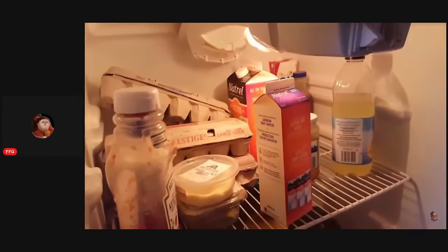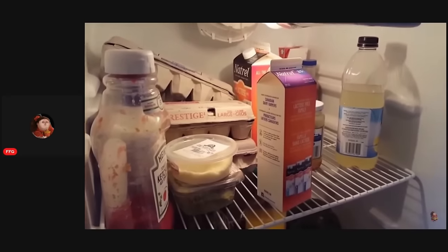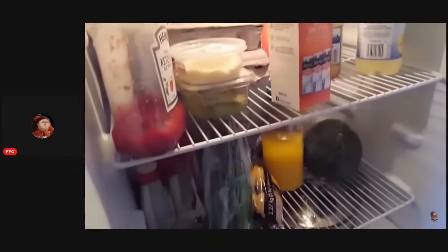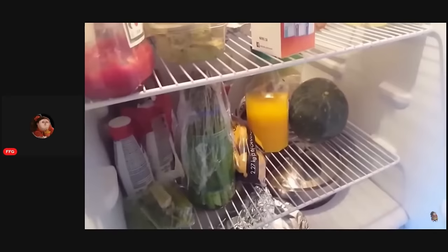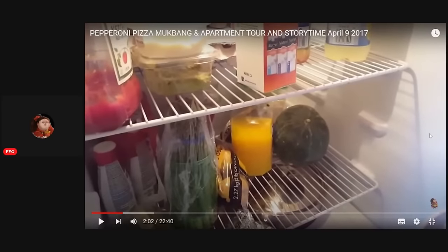As you can see — a whole bunch of eggs, milk, parmesan cheese. I think that guacamole needs to be thrown out. Asparagus, some Slim Fast from like two years ago. I don't know if that's a watermelon or a squash, but take a guess.